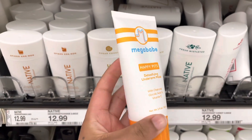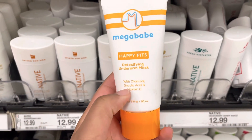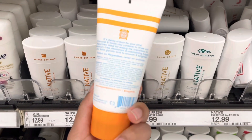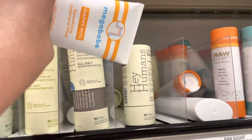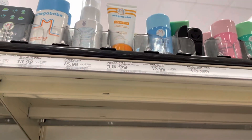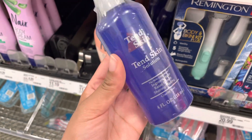This is actually the detox that I use — Happy Pits by Mega Babe. It has glycolic acid and vitamin C. This is $12.99, which is really pricey, and then the Mega Babe deodorant is $15.99. I love this stuff.